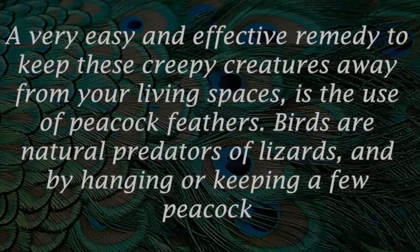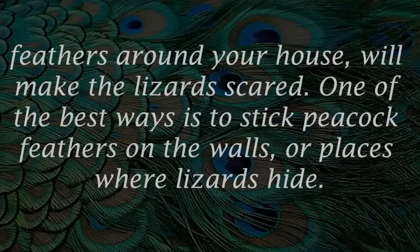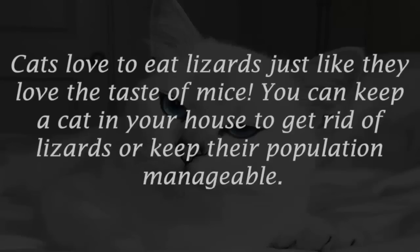Number seven: peacock feathers. A very easy and effective remedy to keep these creepy creatures away from your living spaces is the use of peacock feathers. Birds are natural predators of lizards, and hanging or keeping a few peacock feathers around your house will make the lizards scared. One of the best ways is to stick peacock feathers on the walls or places where lizards hide.